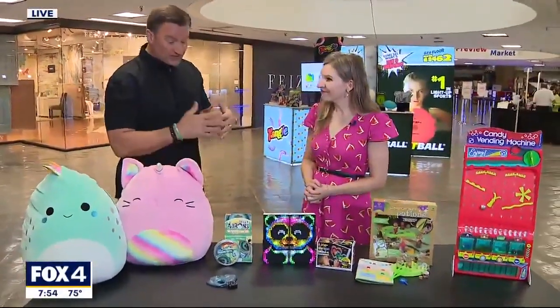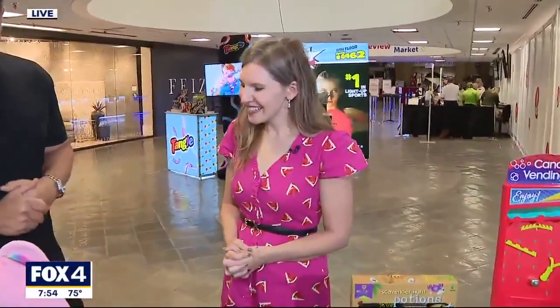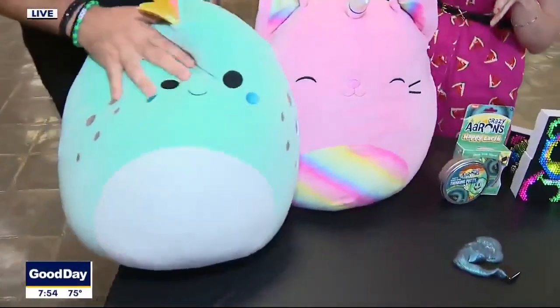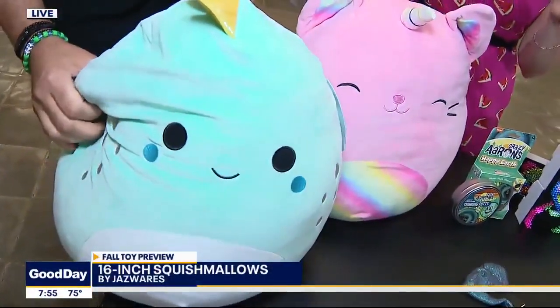Jennifer Lynch with the Toy Association, a toy trends expert, joins us. We had a great time at the Toy of the Year Awards last night, and some big winners are on the table today — starting with the Squishmallows, a 16-inch plush that took home Plush Toy of the Year as well as License of the Year.